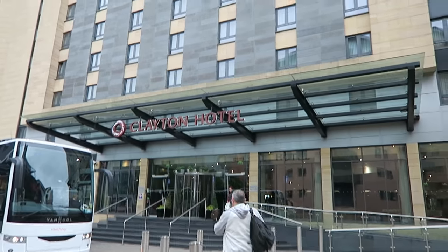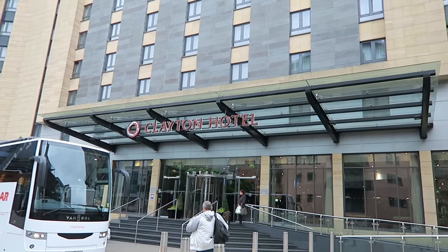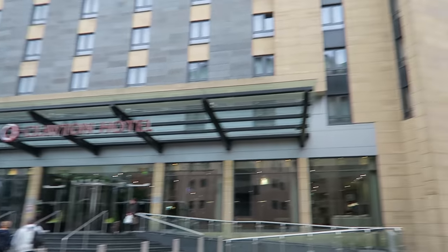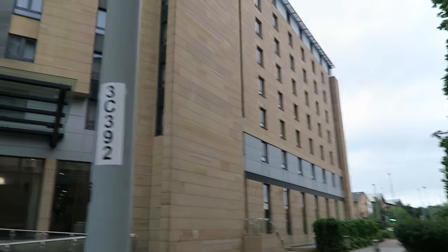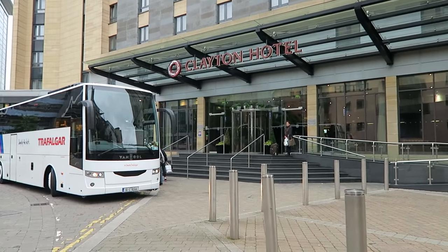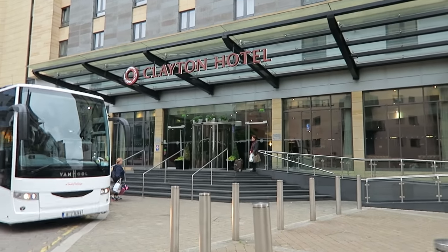This is the last hotel we're going to be staying at while we're on this trip — the best trip, the coach trip. It is called the Clayton Hotel, we are in Leeds, and we don't know what floor or anything we're on, so we will take you inside and show you how it looks.